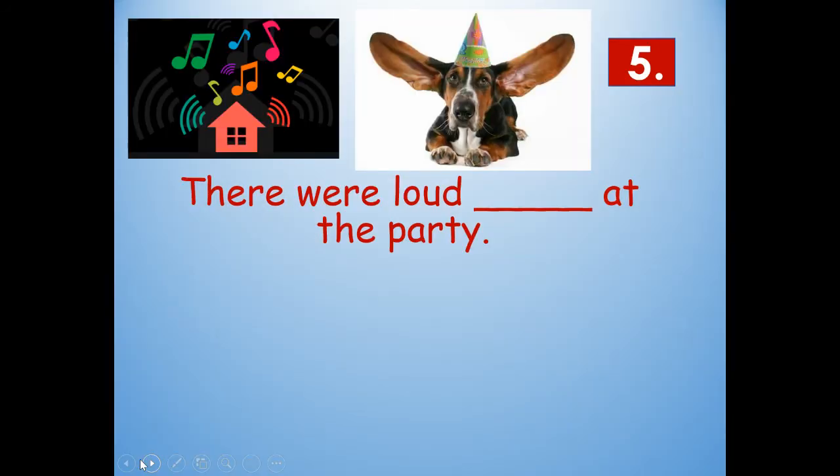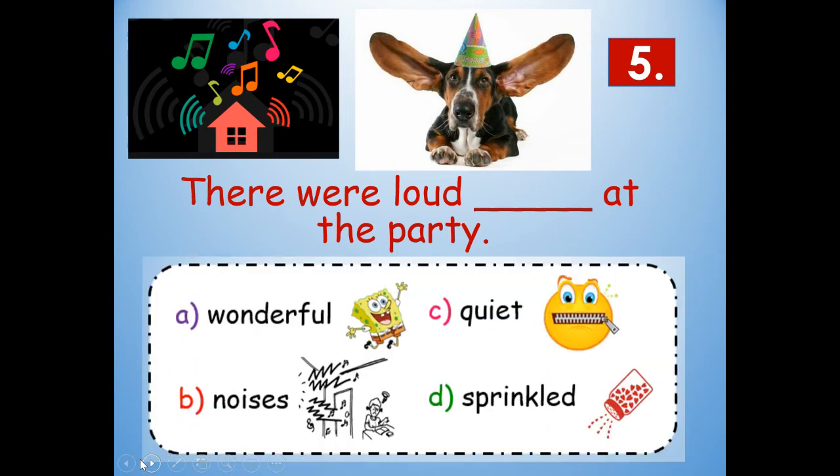Number five: There were loud blank at the party. Look at your picture clues. Would it be wonderful, noises, quiet, or sprinkled? Noises. There were loud noises at the party. Noises is spelled N-O-I-S-E-S. More than one noise is noises.